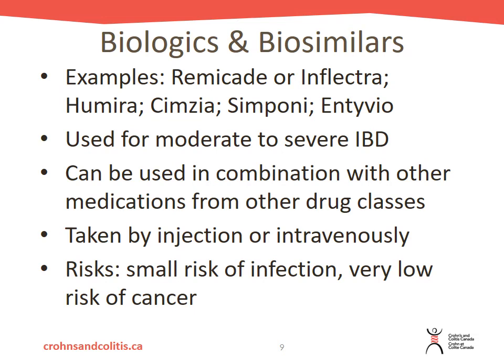Because of the risk of infection with both immunomodulators and biologics and biosimilars, things like hand hygiene — making sure you are washing your hands regularly — making sure you are getting your yearly flu shots, and your pneumonia vaccines, are really important to keep you protected.